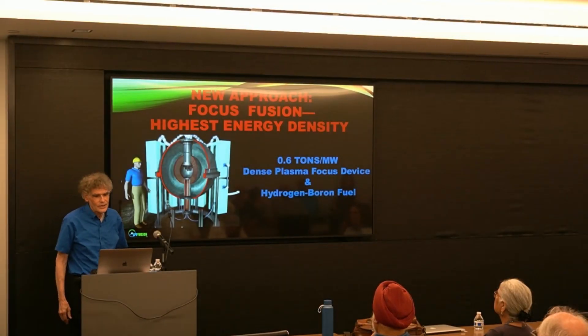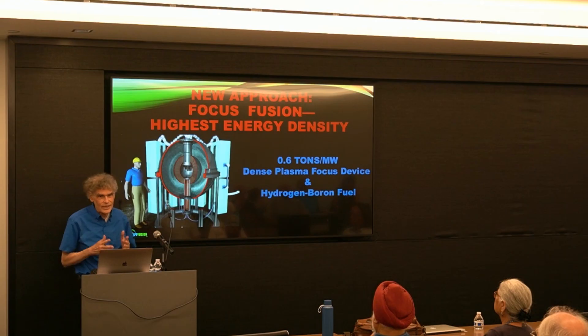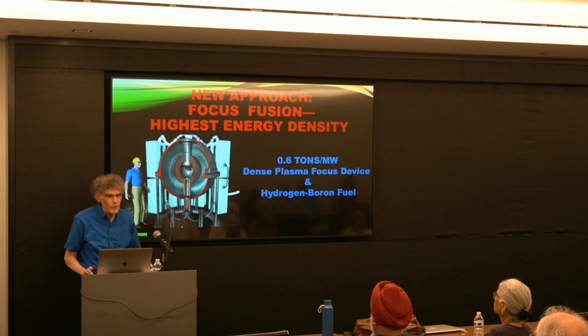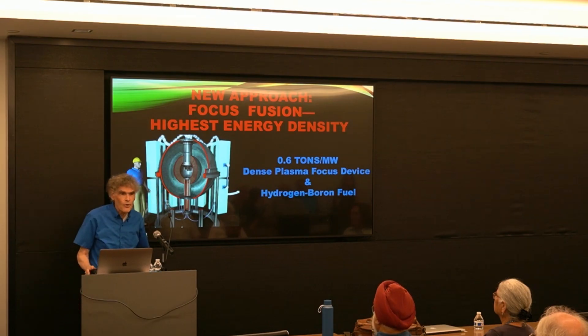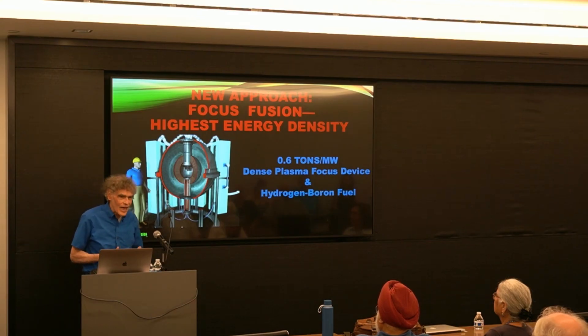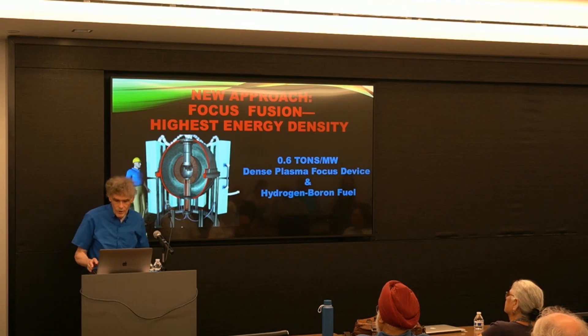What is a new approach? The approach we have is called focus fusion, and it produces the highest energy density we can obtain. It's under development, but if it works, we will have five megawatt generators this size — about 0.6 tons per megawatt — a more than thousand-fold increase. Focus fusion is our name for a combination of the device, the dense plasma focus, and hydrogen boron fuel.